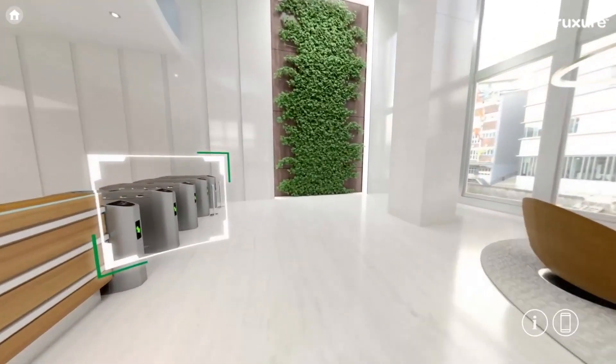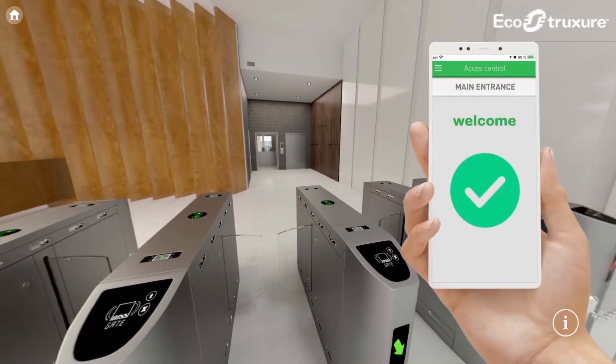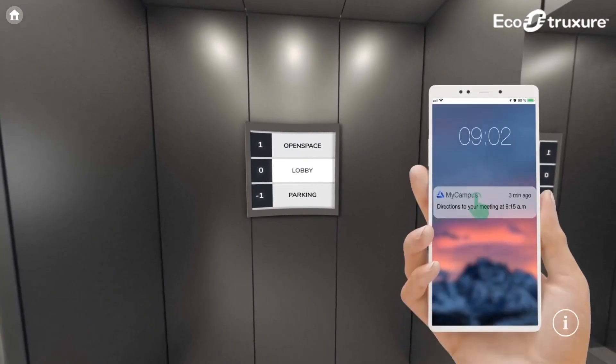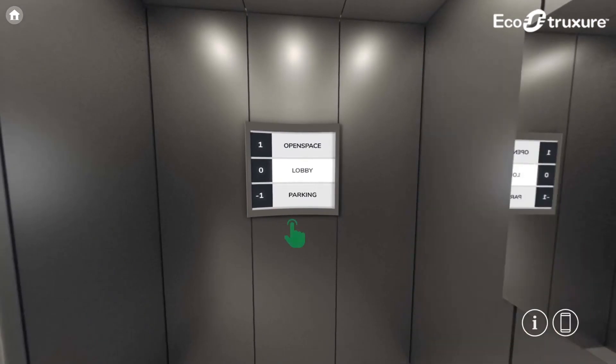Would you like us to demonstrate how Schneider Electric enables you to collect, aggregate, verify and analyse sustainability data? We can demonstrate how to effectively reduce consumption and optimise energy supply across your real estate portfolio.